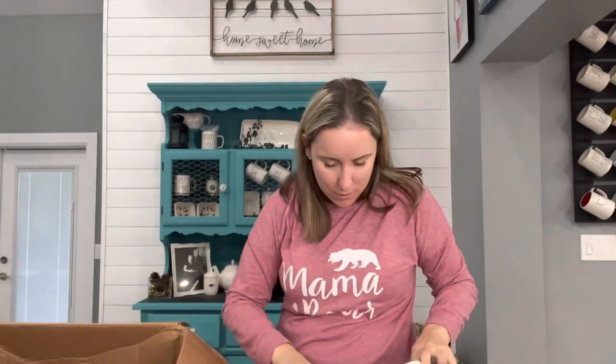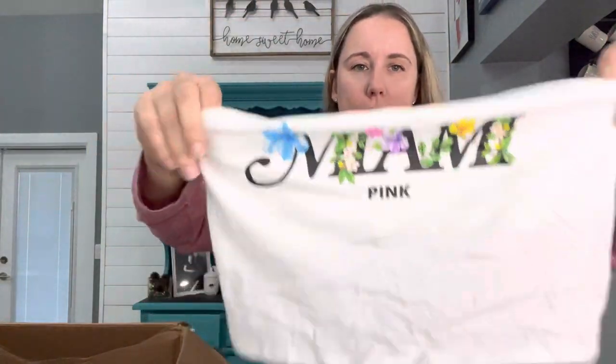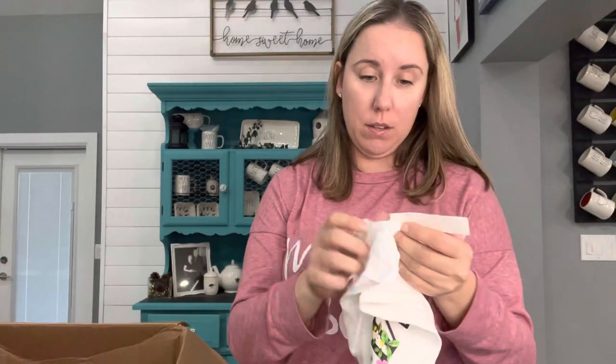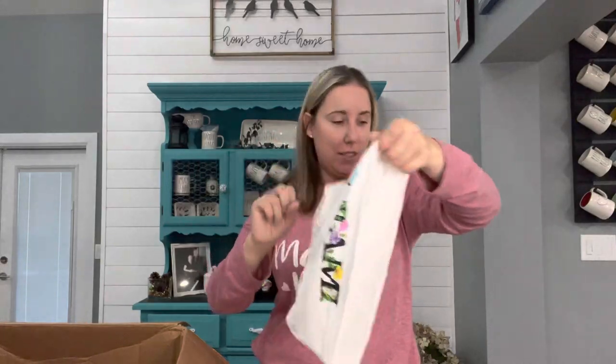Miami pink — you guys, this feels so cheapy. Look how tiny this is — a little tube top. But it's Victoria's Secret Pink, new with the tags. Size small. I guess I'm going to list this.